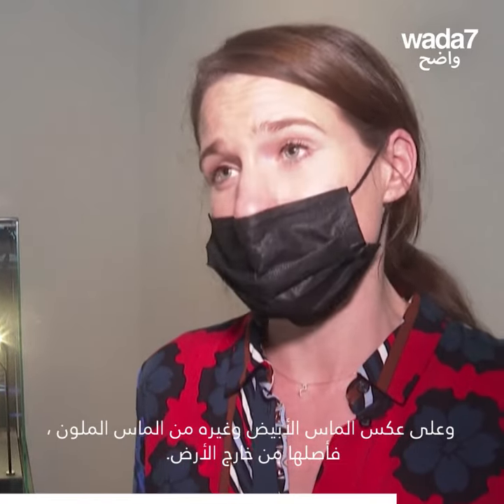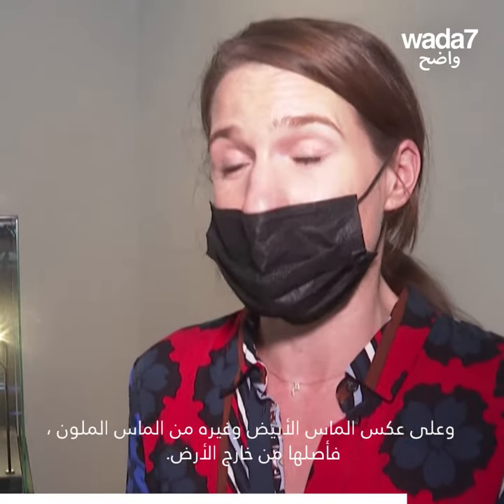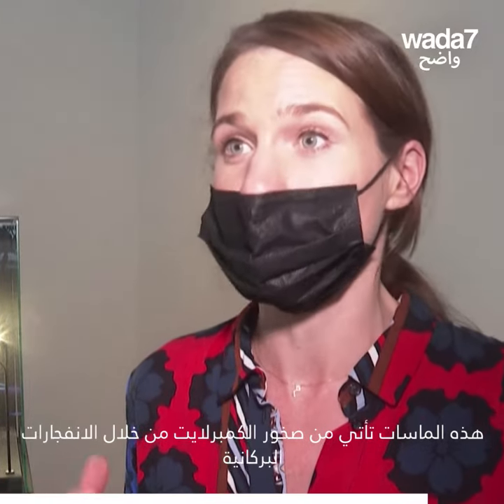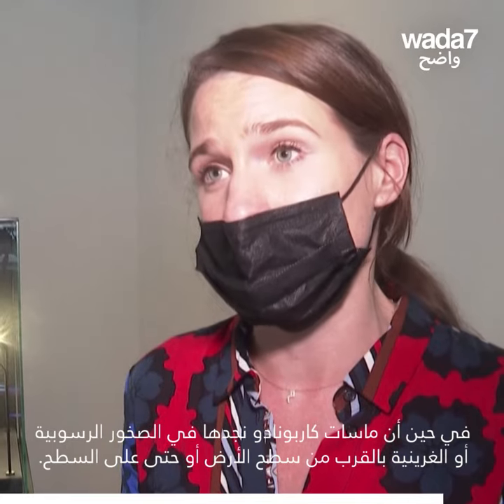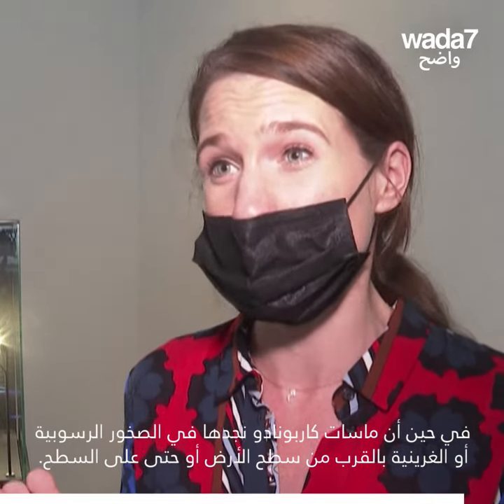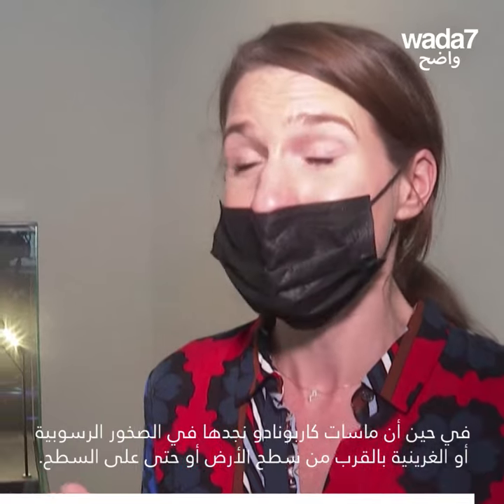The carbonado diamonds date from about 2.6 to 3.8 billion years old. And unlike white diamonds and other coloured diamonds, it doesn't come from within the earth. White diamonds come from kimberlite rock through volcanic eruptions, whereas carbonado diamonds are found in sedimentary or alluvial deposits close to or even on the earth's surface.